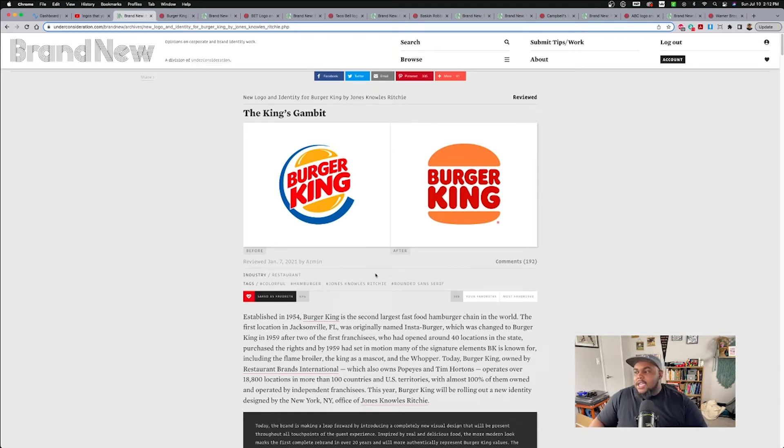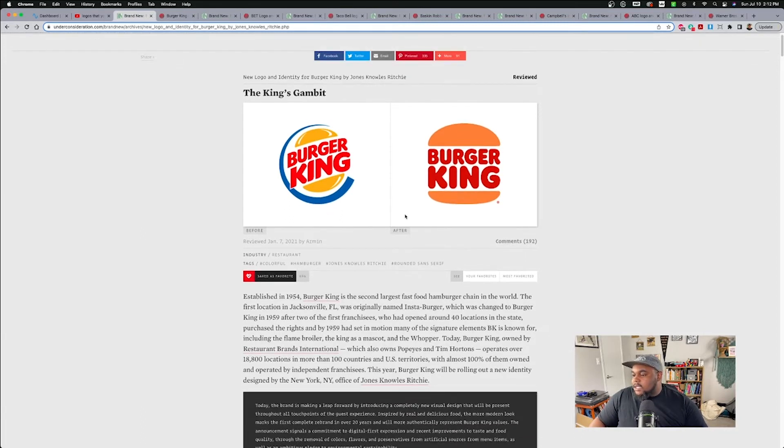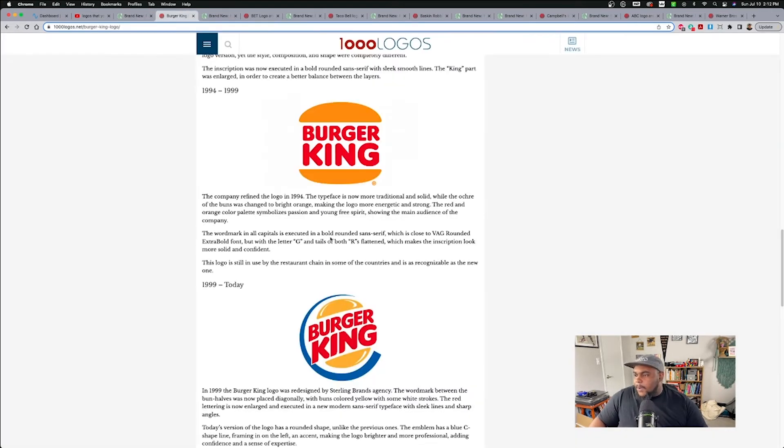I think they killed it. The simpler look especially works well for what's going on today. For some reason in the nineties, we decided to add all these extra details to make things look shiny. If you look at a lot of logos from the nineties, they have these details that are like a shiny aspect — it's kind of funny. They went to this simpler look, kind of taking it back. They took it back to like 1994, 1999. The type is different, but it's a little bit more rounded, more approachable.